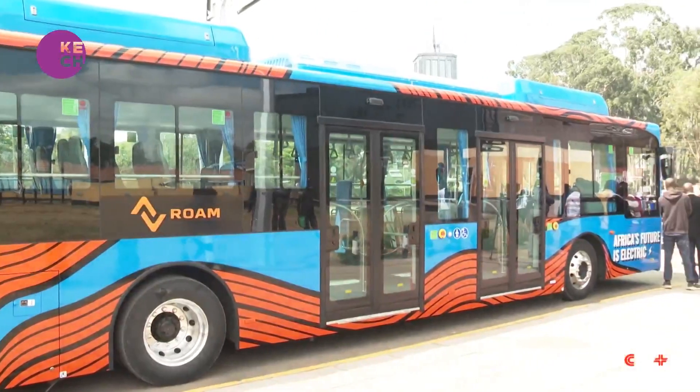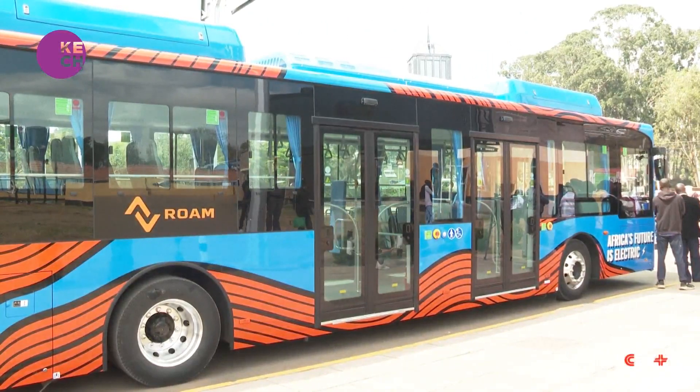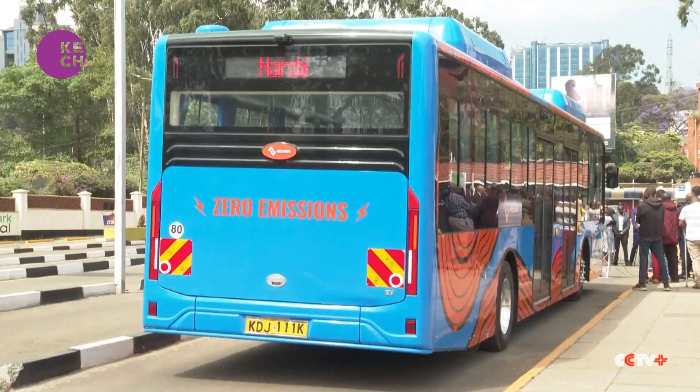That's why the entry of Swedish technology company Roam has generated excitement in Kenya. The company developed high-capacity electric buses that can carry up to 90 passengers.